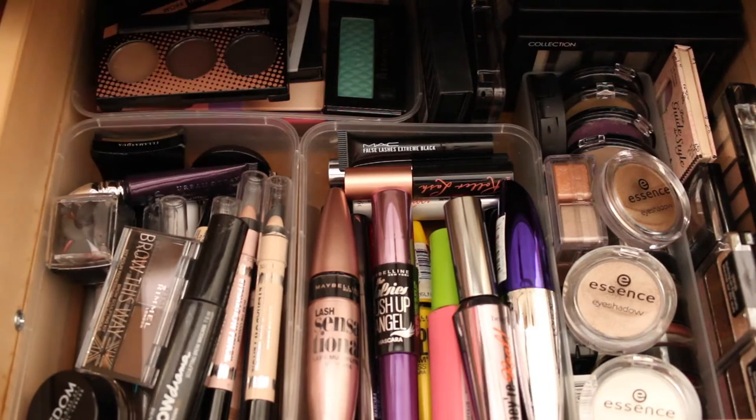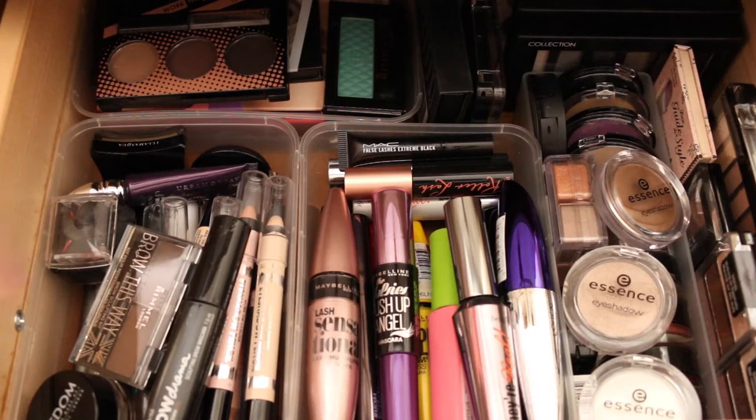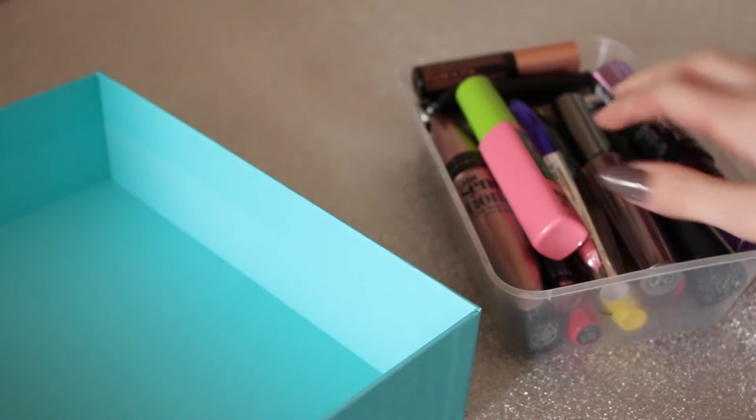Okay so this is my eye drawer. As you can see it's very jam-packed, and I don't even have everything in here — some of my eyeshadow palettes are on my desk and I have my glitters and single eyeshadows there as well. So this is only some of it but I'm going to show you all of it. I'm going to start with my mascaras because there's a lot in here.